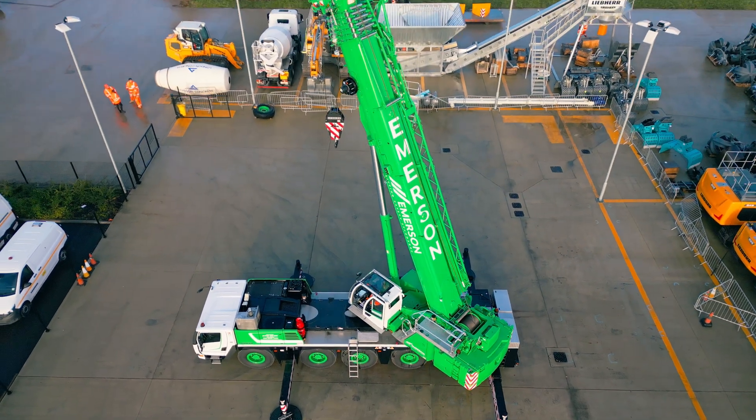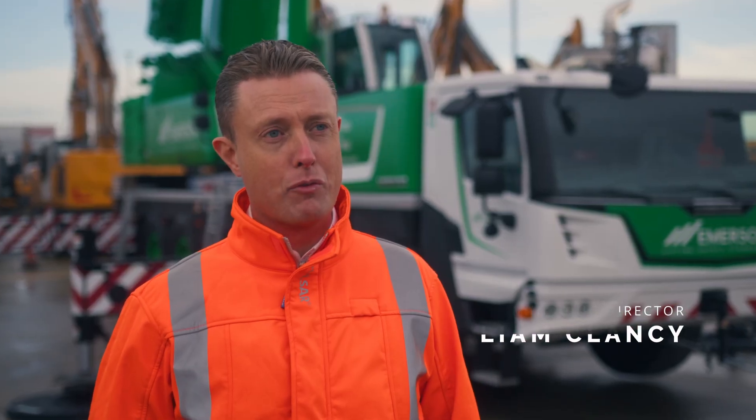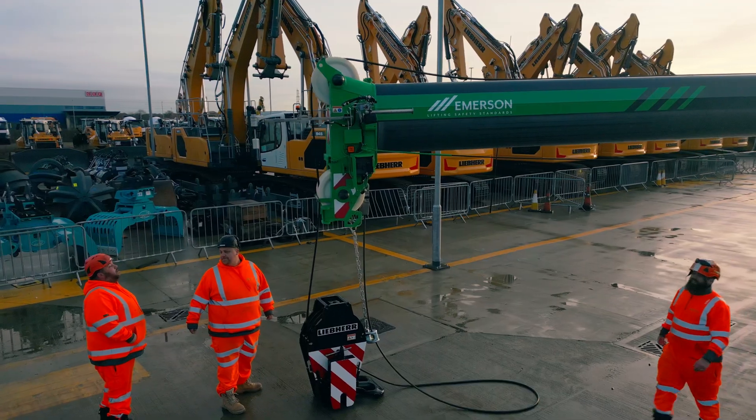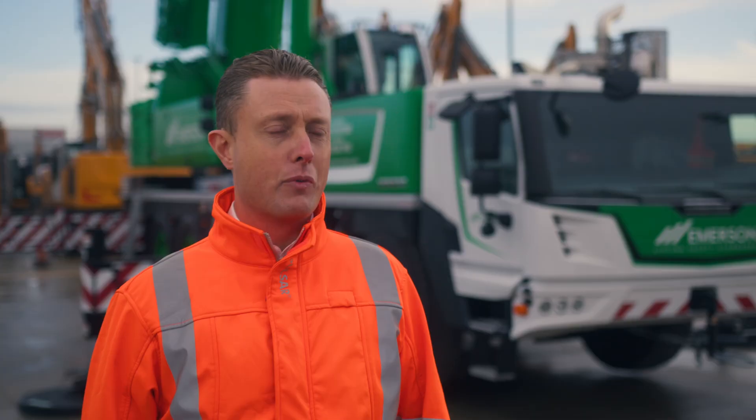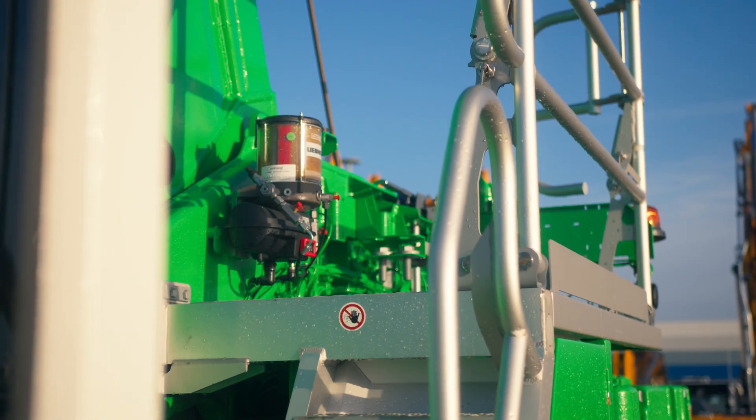I feel like this is going to bring through the latest technology and our customers are really going to benefit from that. I chose Leebear because I see that they're the leading brand for mobile cranes, and with the type of customers we have, they expect the best — so that's why we buy the Leebear product.